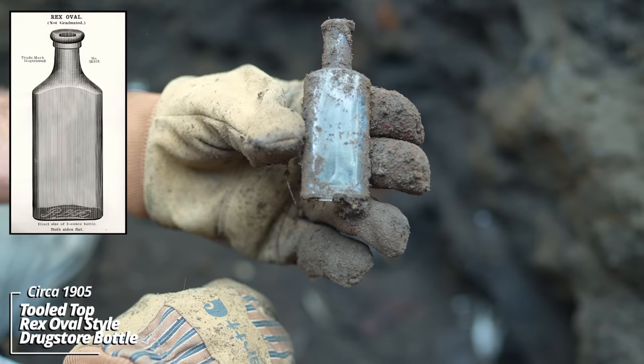Looks like some kind of ointment pot — it's got a sunburst on the bottom. It still has some dried ointment in it. Could this be another ointment pot? Looks like it's a zinc glaze on the thing. Could be like a kid's novelty play piece cooking pot.